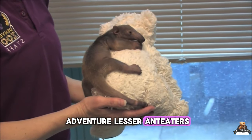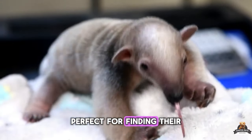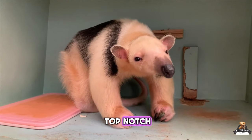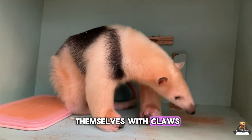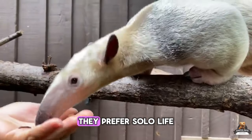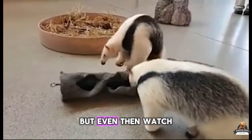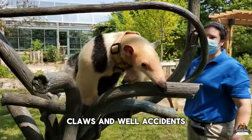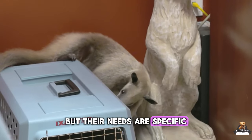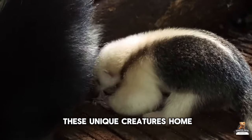Lesser anteaters are chill tree dwellers with amazing sniffers, perfect for finding their ant and termite feasts. Don't let the cute factor fool you, though. Their eyesight is weak, but their hearing is top-notch. While they can defend themselves with claws and a super spray — way worse than a skunk — these loners aren't cuddly. They prefer solo life, so most pet anteaters are young and hand-raised. But even then, watch out for furniture-shredding claws and accidents. Anteaters are fascinating, but their needs are specific. Consider if your lifestyle can match their solitary nature before welcoming one of these unique creatures home.